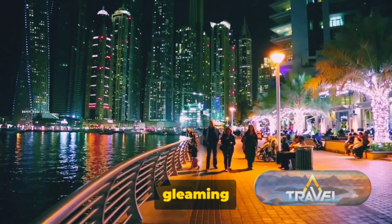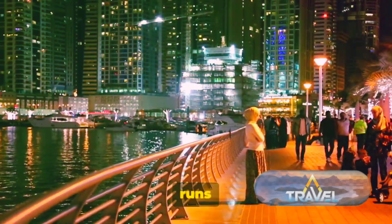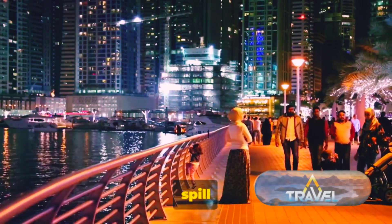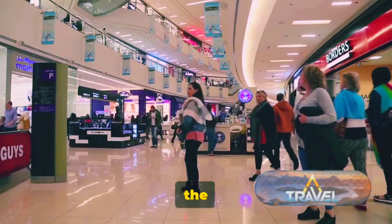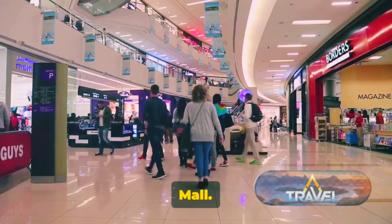The Marina Walk, a seven-kilometer-long pedestrian walkway, runs around the water's edge, bustling with people enjoying the restaurants, boutiques, and cafes that spill out onto the pavement. It's a place where life is vibrant and the energy is infectious. From the lively Dubai Marina, we move to the grandeur of the Dubai Mall.